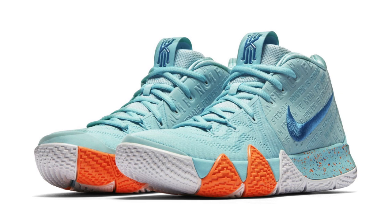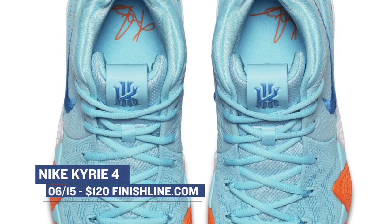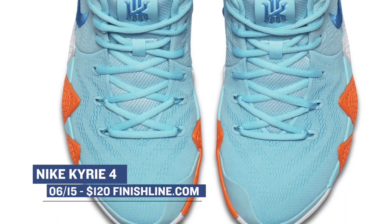Jumping into the basketball vibes, we have the Nike Kyrie 4, and that one's going to be dropping in this aqua colorway. I honestly feel like Kyrie's shoes would have gotten a lot more love if the Celtics would have gone a little bit further into the playoffs, and also if he wasn't hurt. You can grab this pair for $120.